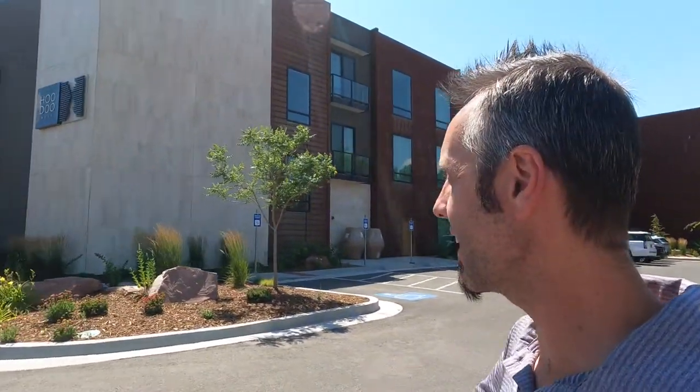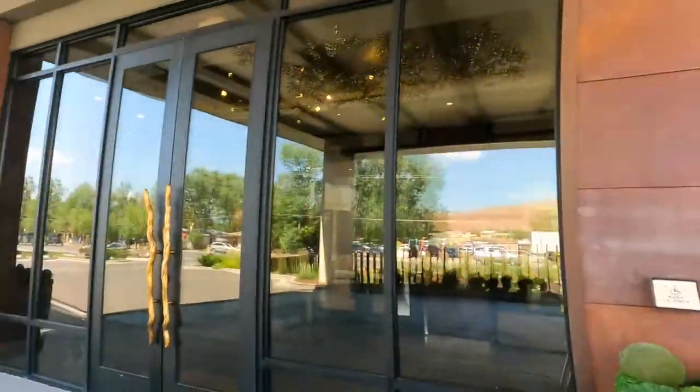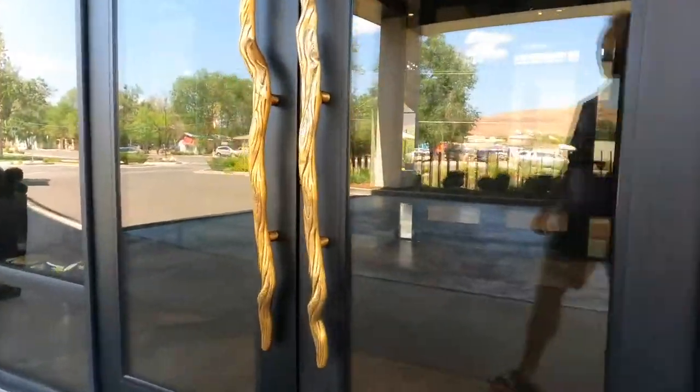Hey elevator enthusiasts! We are down at the Hoodoo Moab — this is a Curio Collection by Hilton — and they have to have an elevator in this thing. Let's go inside and check it out. I've never been in this hotel before but it looks very nice. Let's walk on in through the lobby. I'm going to be a little quiet going in there because it's kind of weird going in with the camera. Make sure you click that subscribe button while we're going through the lobby here.